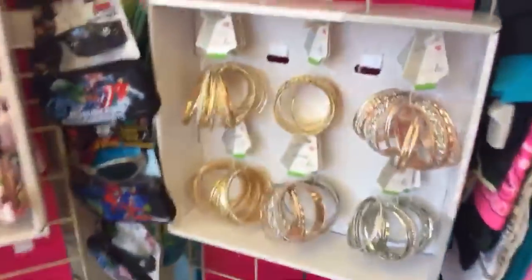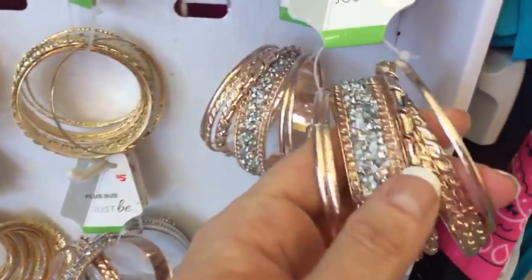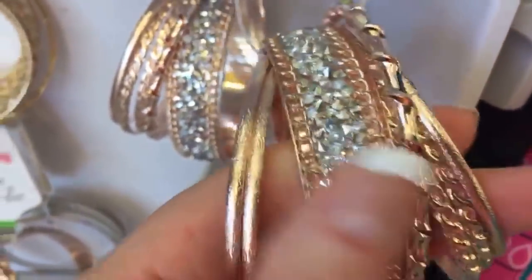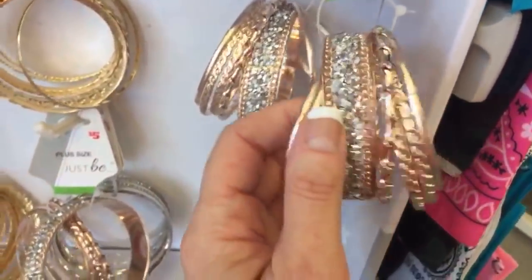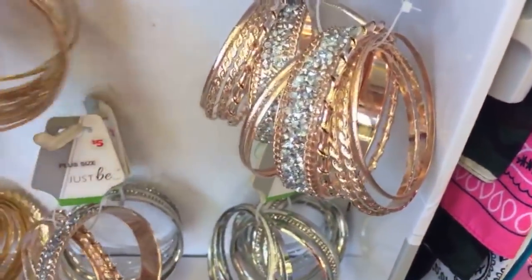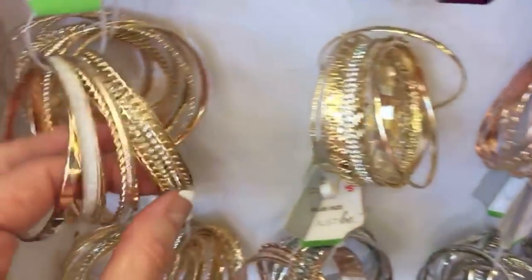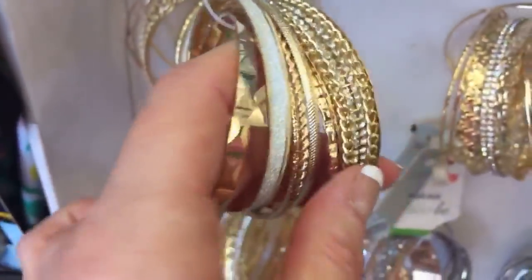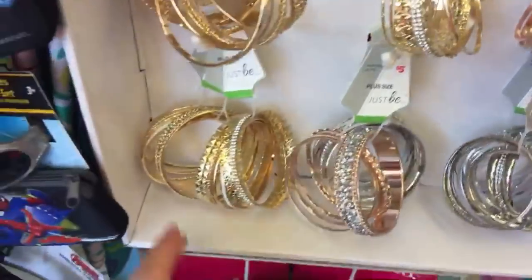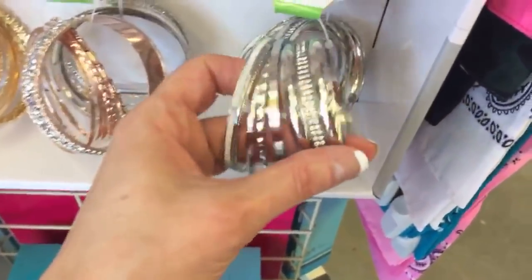Let's look at some new things over here — we have new bangle sets. These are pretty in rose gold, and they're five dollars. We have rose gold, then gold with a leafy design, and then this other one I really like. They're all so pretty. Oh, and then we have silver as well.